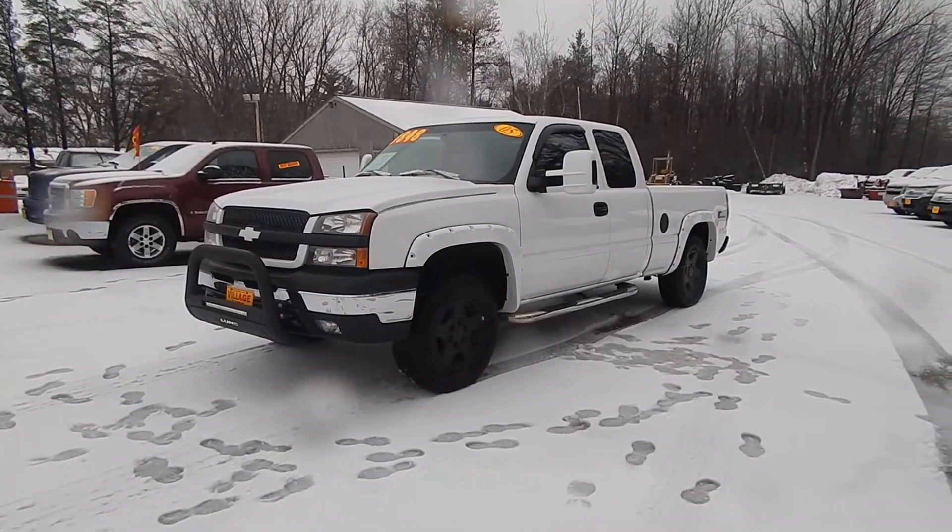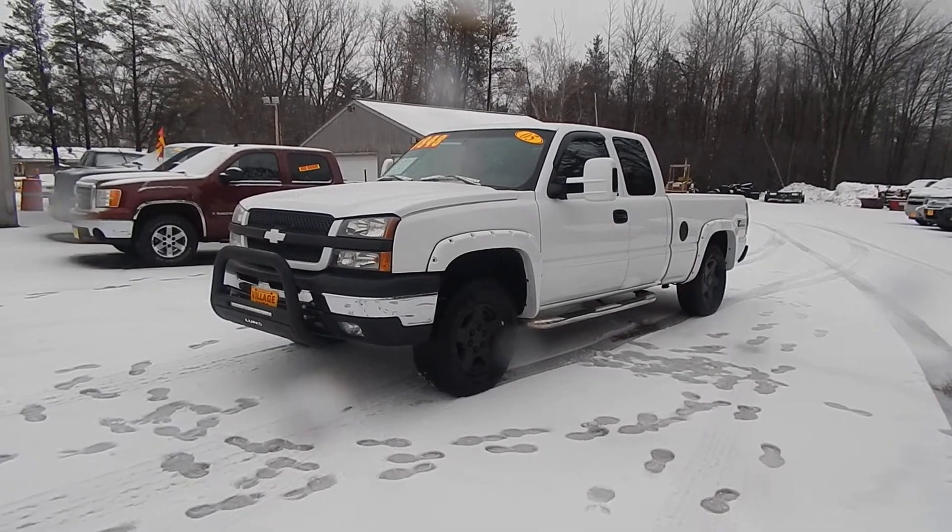Stop by Village Auto and take this Chevrolet Silverado home with you today.